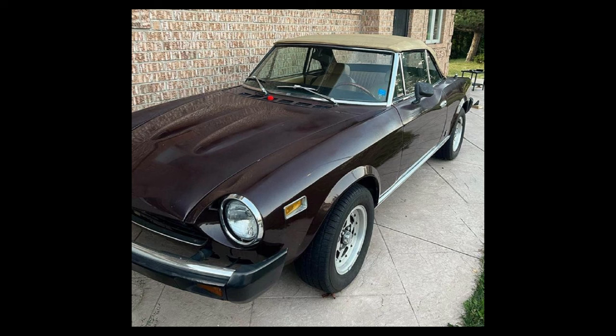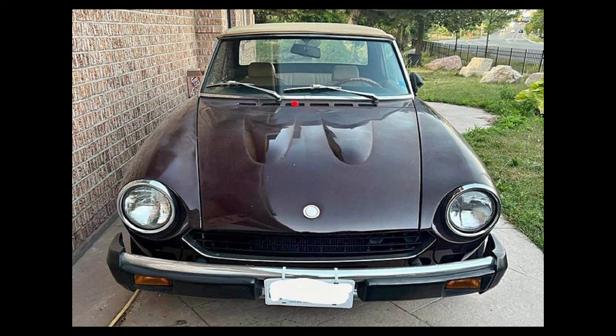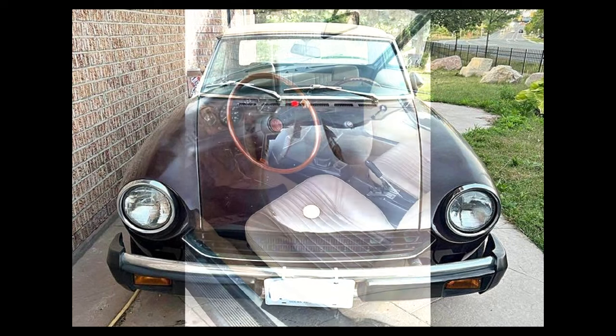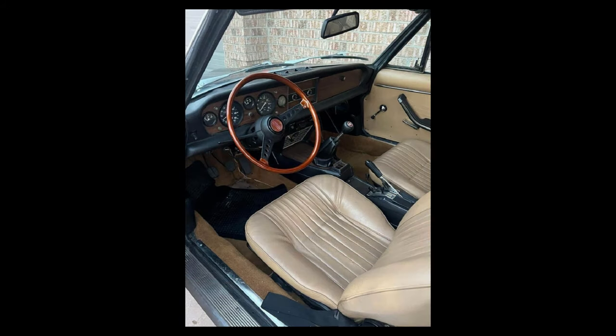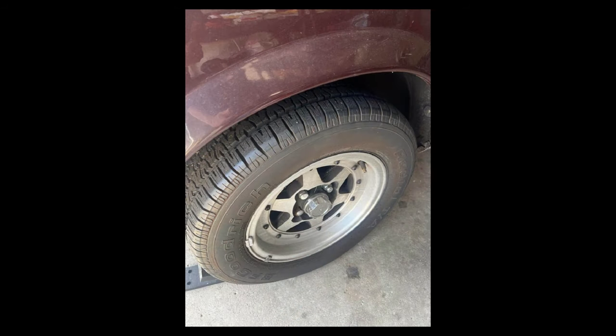So we're going to head north of the border for a moment here: 1978 Fiat 124 Spyder, listed for $9,500 Canadian in Mississauga, Ontario. It's been driven 24,000 km and has a manual transmission. Seller's description: amazing car, mint condition, no rust at all, many extra new parts. 1978 Fiat Spyder, Italian Vintage, ready for summer.